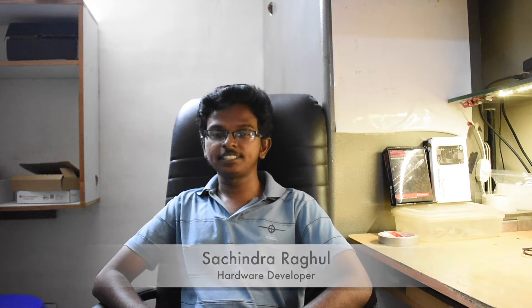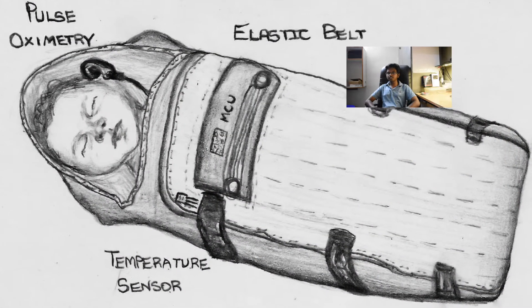The parameters we aim to monitor are respiration rate, ECG, blood oxygenation, and body temperature.